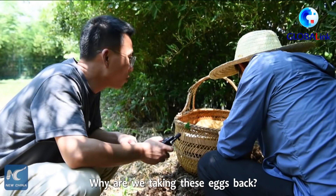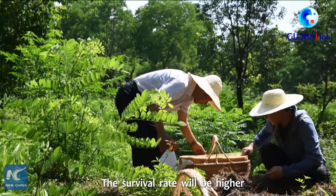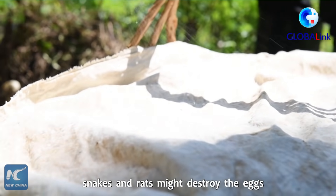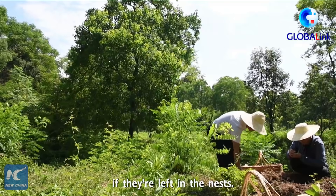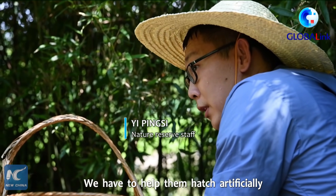So why do we collect the eggs from the wild? Because the hatching rate for eggs left in the wild is lower, and some birds and animals will damage the eggs. So we must collect the eggs from the wild to improve survival rates.